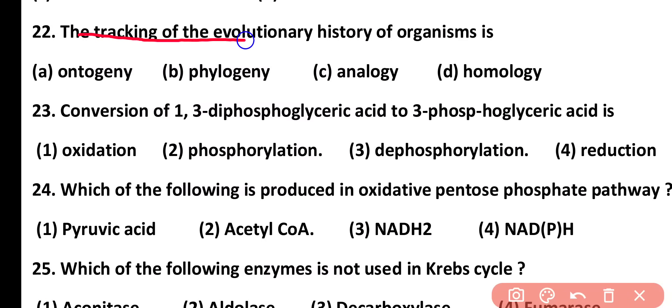Question number 22. The tracking of evolutionary history of an organism is: ontogeny, phylogeny, analogy, or homology. Correct answer is option B. Tracking of the evolutionary history of an organism is known as phylogeny.